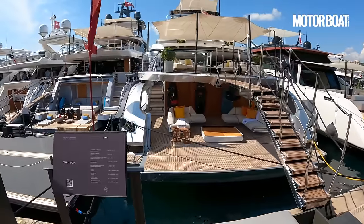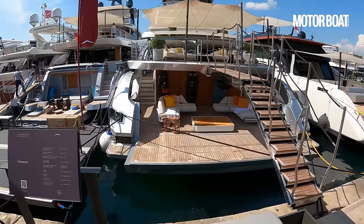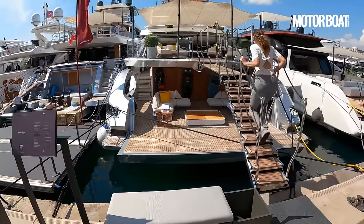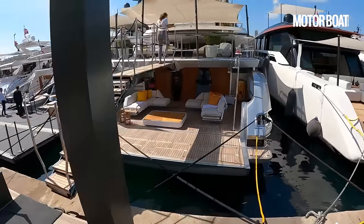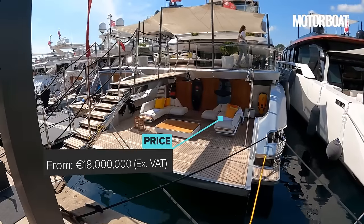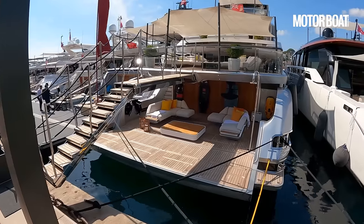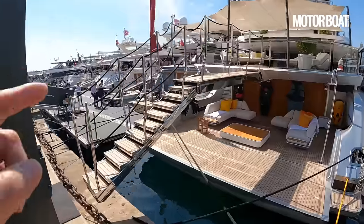She's 125 foot long, 26 foot wide, powered by a pair of 2600 horsepower MTU engines. This one is actually for sale at the moment — it's a year or so old and the price is around about 18 million euros. We're going to give you the full tour and show you absolutely everything. It is a really interesting and unusual layout and that starts right here.